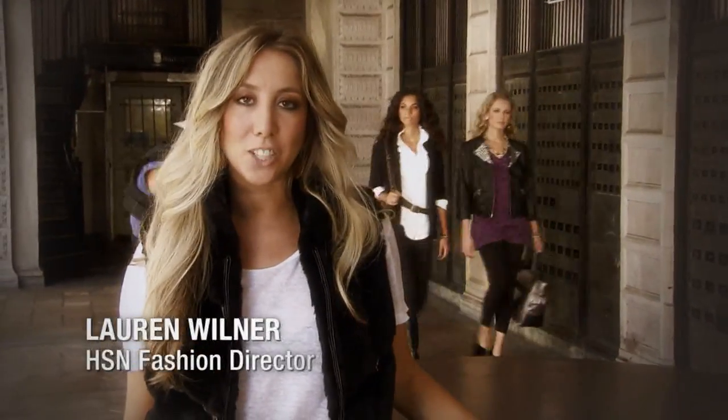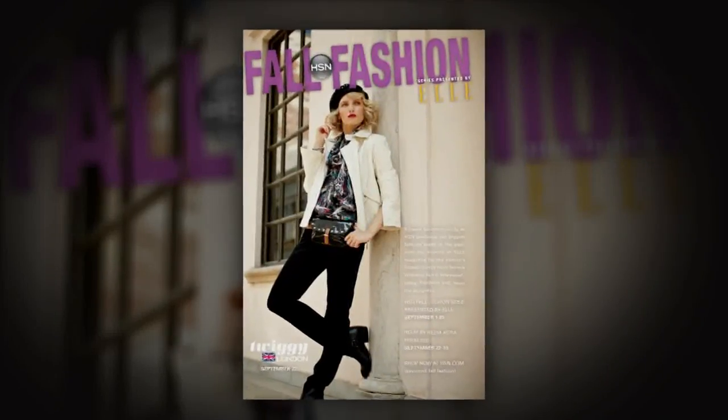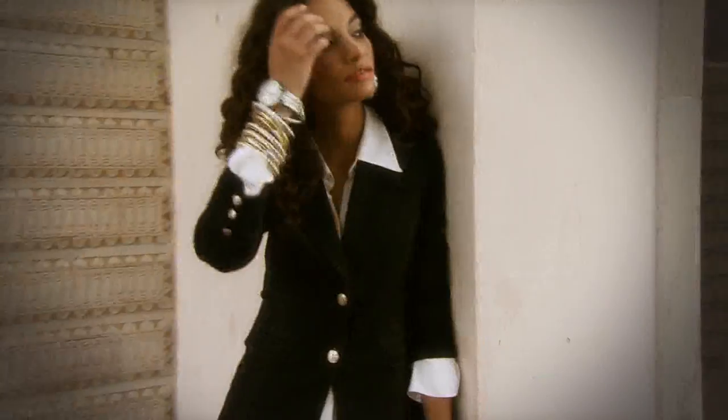Hi, I'm Lauren Willner, HSN's fashion director. We're so excited to bring you behind the scenes of the making of our fall fashion campaign. This season we're inspired by the look of a powerful woman, which I know will translate well to our HSN customer.